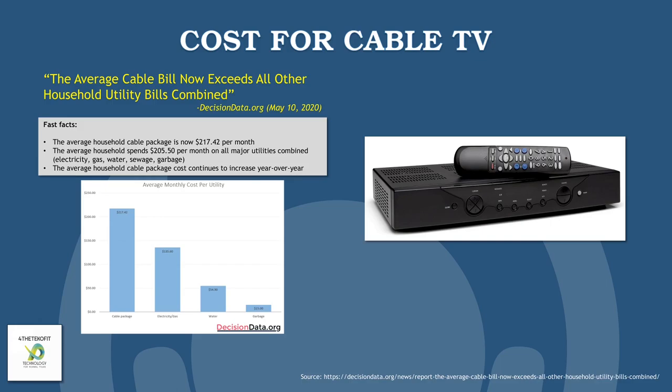That's electricity, gas, sewer, water, and garbage pickup. In the average household, cable TV package costs continue to increase year over year. I've witnessed these rising prices as a former cable TV and later satellite TV subscriber. With satellite TV, as long as you're under contract — usually a minimum of two years — the prices aren't too horrible. However, it does lead me to the next topic: satellite versus cable.